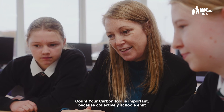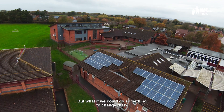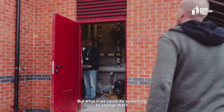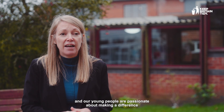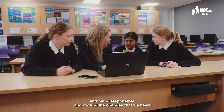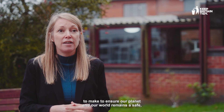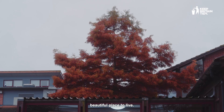Count Your Carbon is important because collectively schools emit in England alone 10.2 million tonnes of carbon. But what if we could do something to change that? I think it's one of the biggest things our world is facing at the moment, and our young people are passionate about making a difference and being responsible and owning the changes we need to make to ensure our planet remains a safe, beautiful place to live.